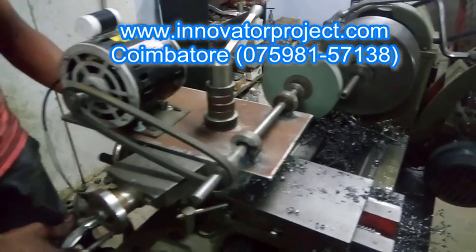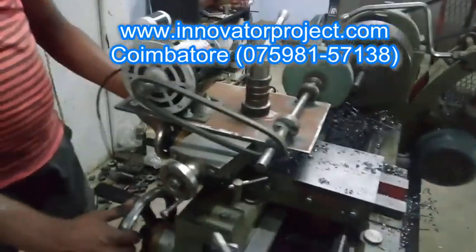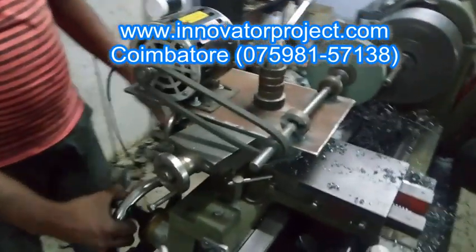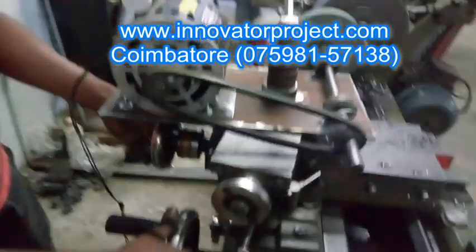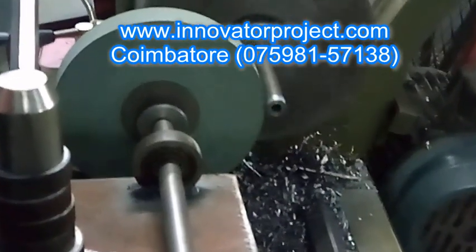Our institution has a factory center nearby so that students get to know the experience of the industry, which helps them in their career. The students also get trained on equipment that is not used in their project.